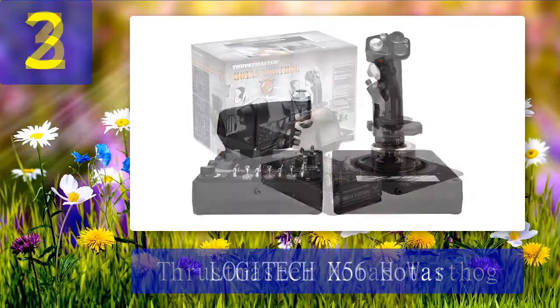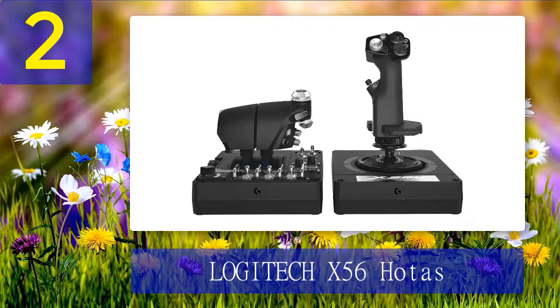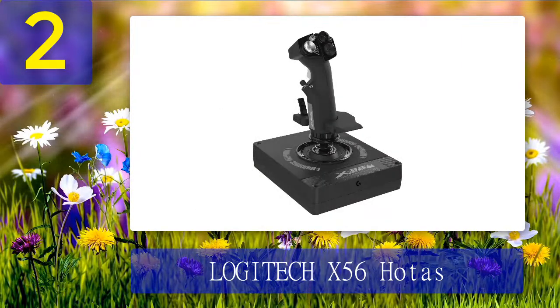Coming in at number two: Logitech X56 HOTAS. If you're already dedicated to flight controllers and flight simulation, the Logitech X56 is an amazing system offering a sleek design, great precision, a plethora of programmable inputs, and easy-to-use software. What puts it above the competition is its precision and input options. Both the stick and the throttle have a ton of programmable hats, triggers, joysticks, rotaries, switches, and dials, making this system especially great for space and combat simulators.